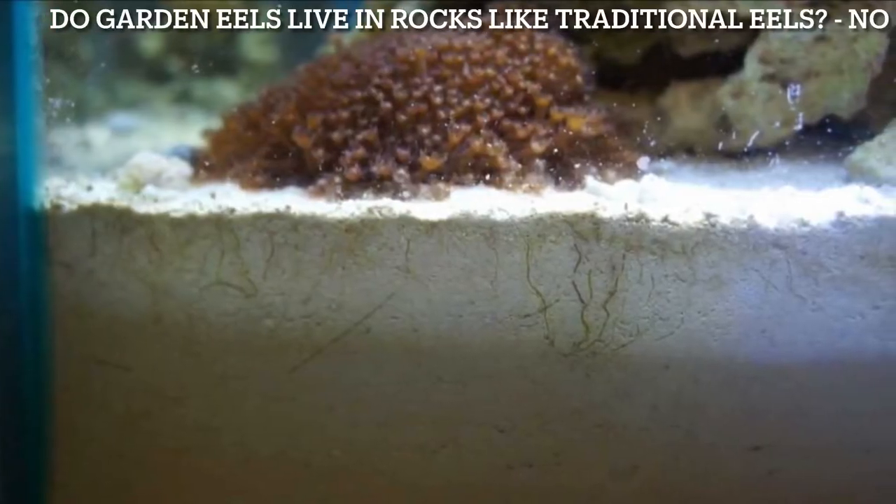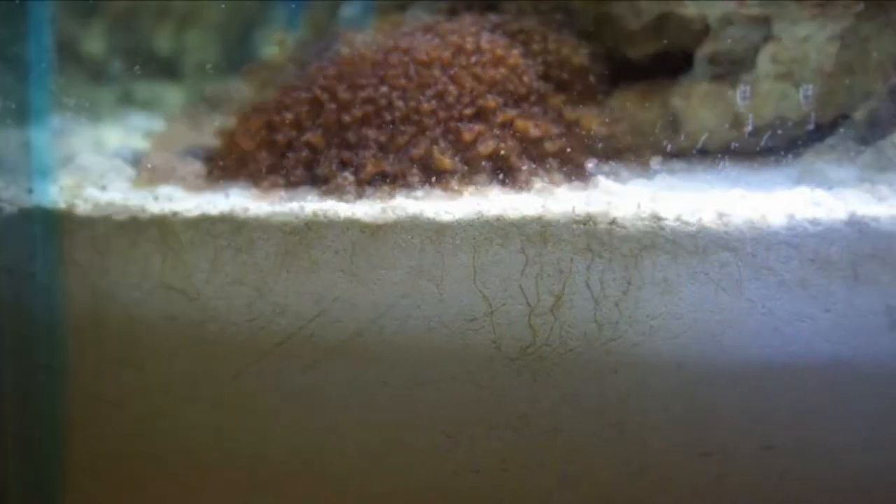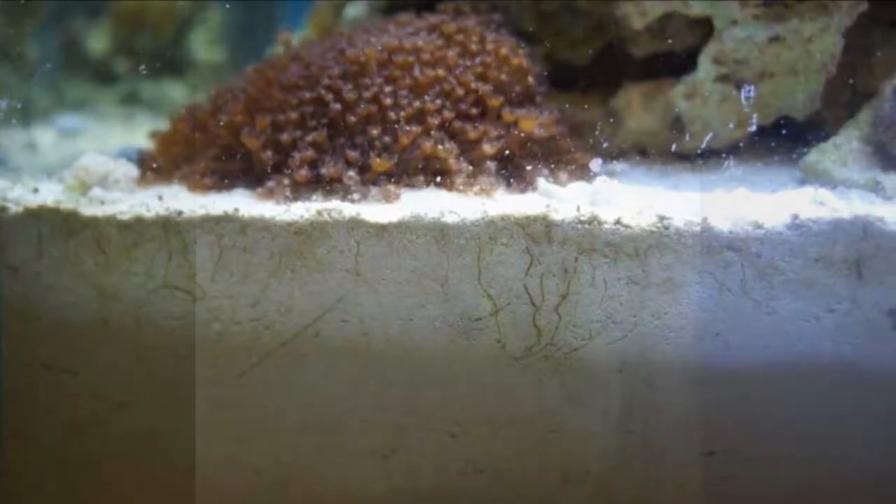Some people think that because it is called a garden eel, that means that it loves to live in rocks. Now that is completely false. Garden eels need a 2 to 3 inch sand bed to keep them happy.